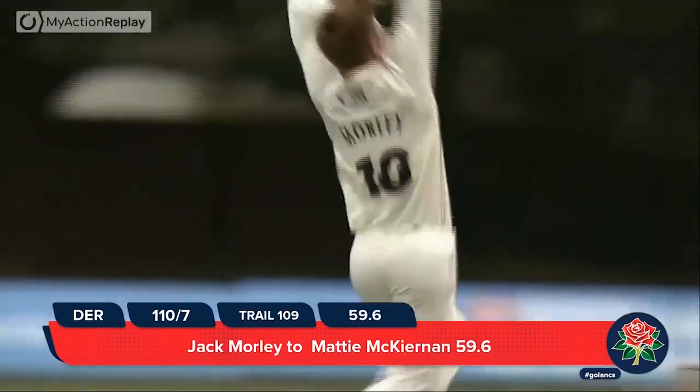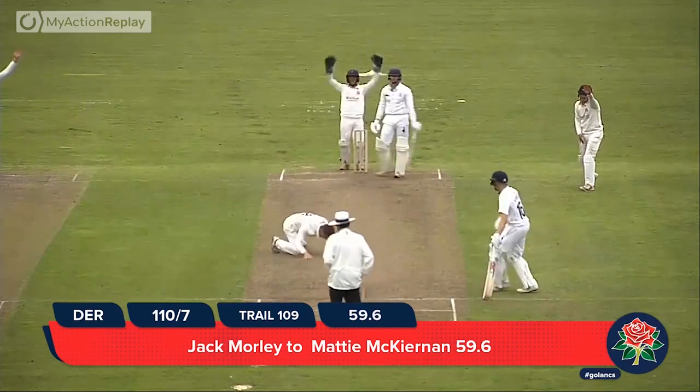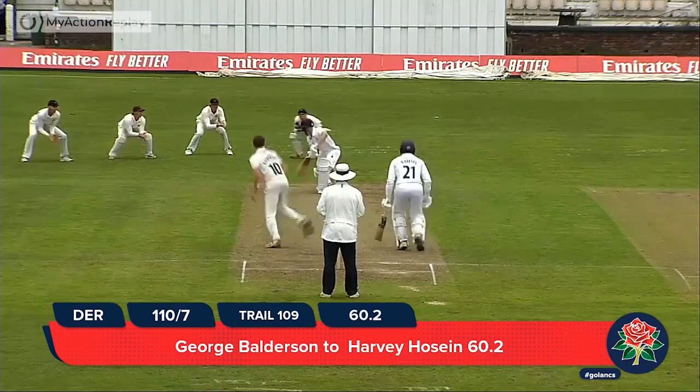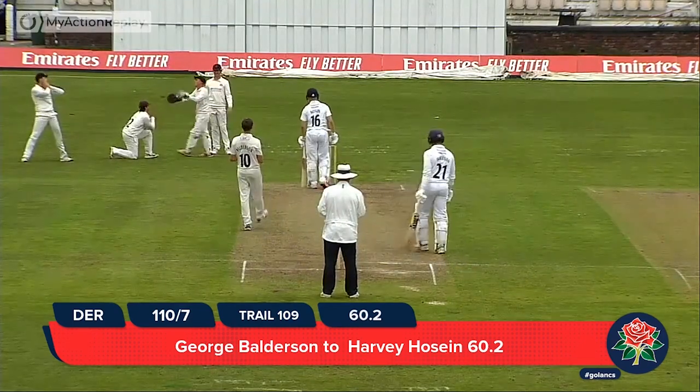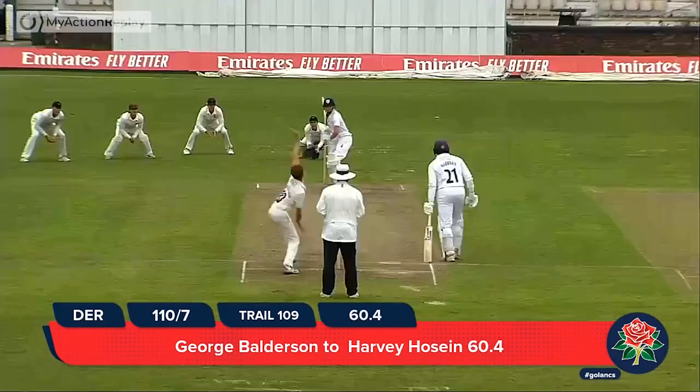Keaton waits, but flapping behind him — it's a big appeal for leg before wicket. Balderson's in. Hussain pushing forward, groping at it through to the keeper — no ball. 110 for 7 — here's Balderson for Lancashire.